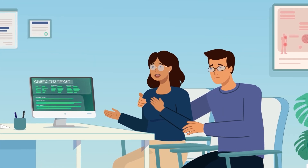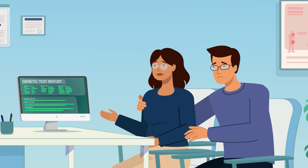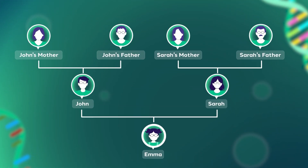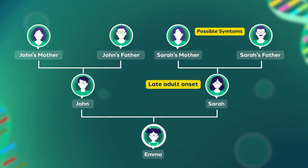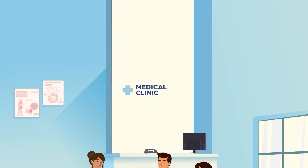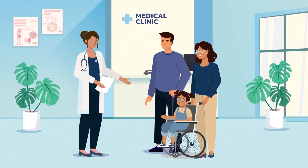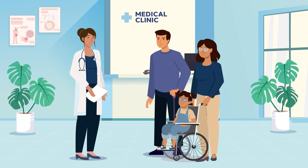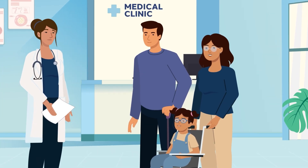If we don't have any symptoms, why is Emma sick? Symptoms can manifest later in life and may worsen from one generation to the next. Doctors call this anticipation. Testing will provide clarity and help us understand the risk for your family and future children.